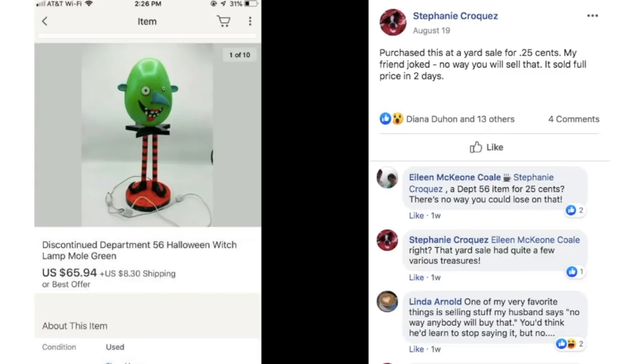Stephanie purchased this at a yard sale for $0.25. Her friend joked there was no way she'd ever sell it, and it sold for full price in two days. This is a discontinued Department 56 Halloween Witch Lamp Mole Green. It sold in August — a Halloween decoration — and she got it for $0.25 and sold it for $65.